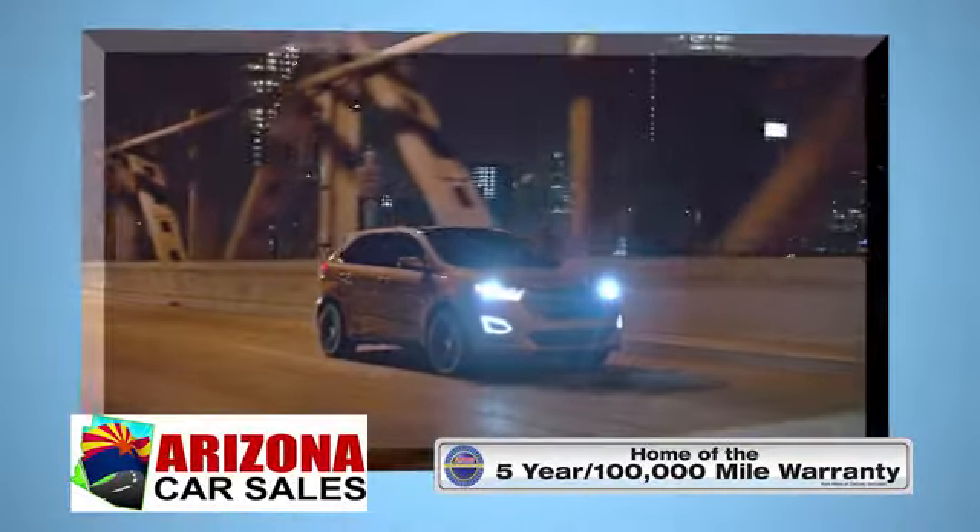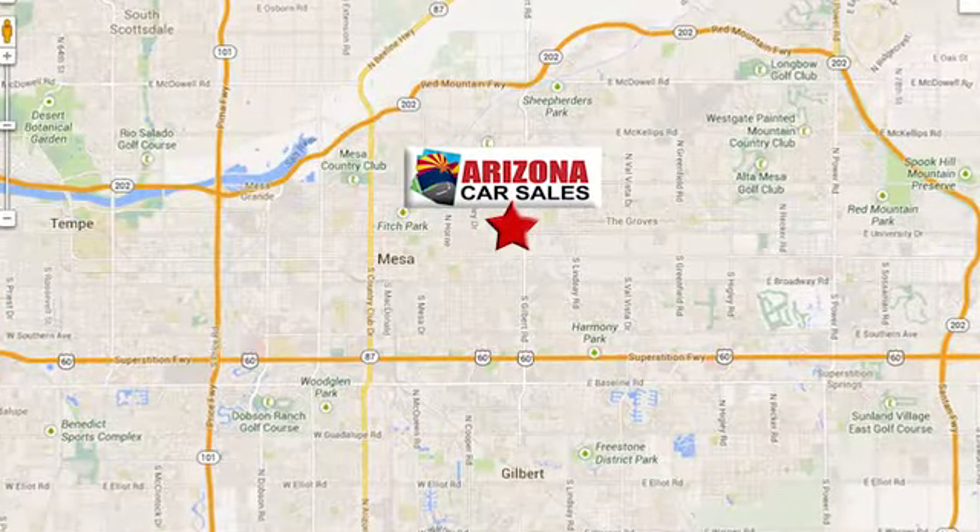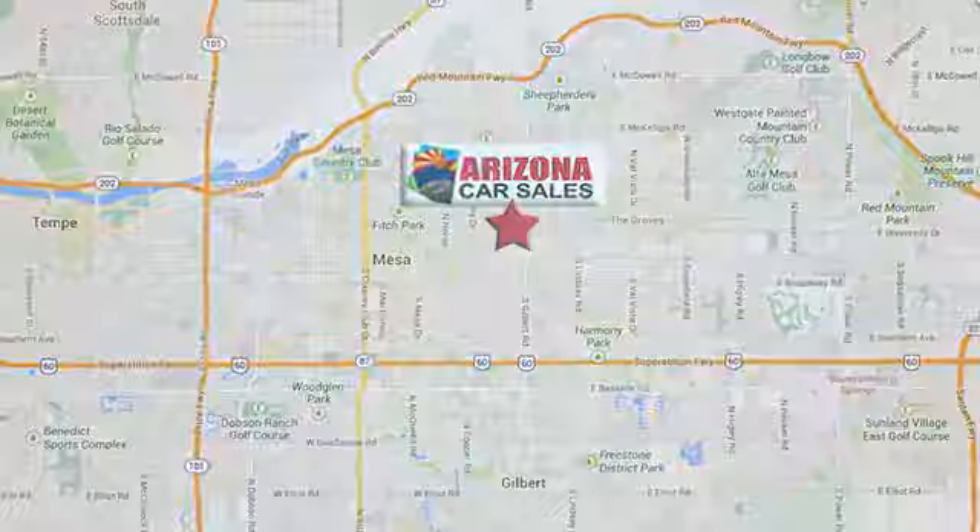At Arizona Car Sales you won't find a better vehicle for a better price. Conveniently located at 1648 East Main Street in Mesa, Arizona.